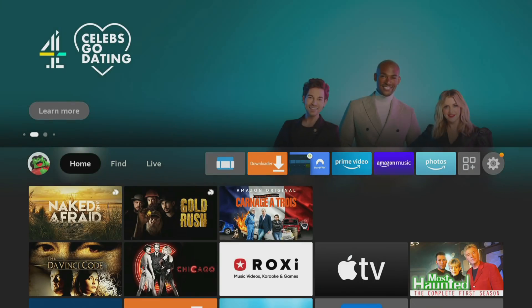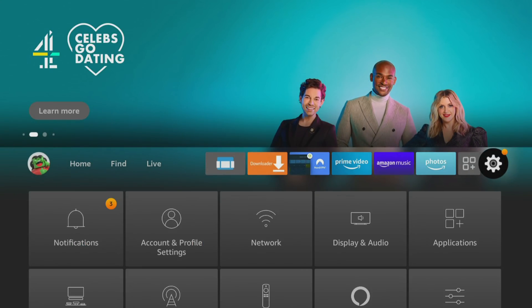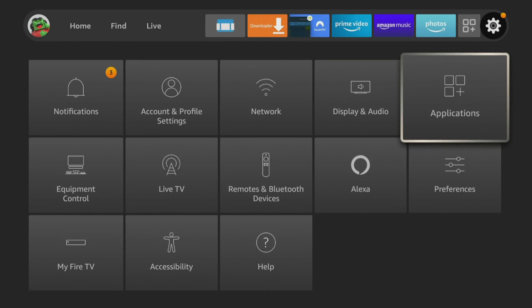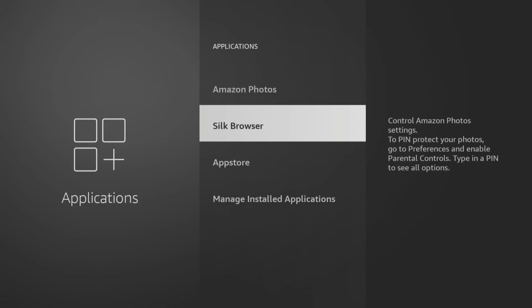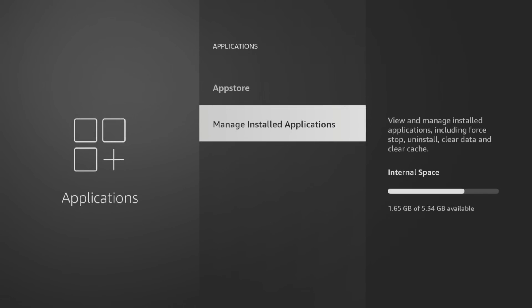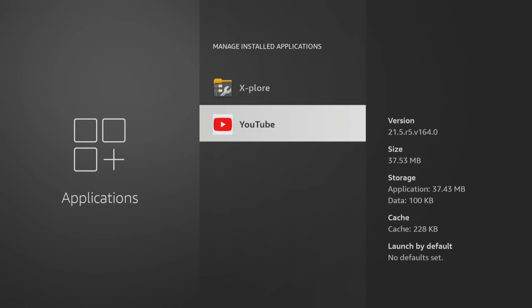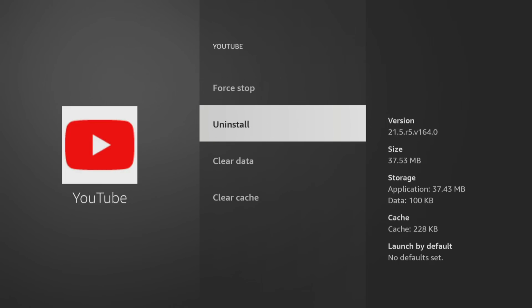If you're having buffering issues watching YouTube, for example, and you want to clear the cache, go into Settings, Applications, Manage Installed Applications, find YouTube and choose the Clear Cache option. Don't choose Clear Data as this will delete all of your personal information such as login details and playlists.